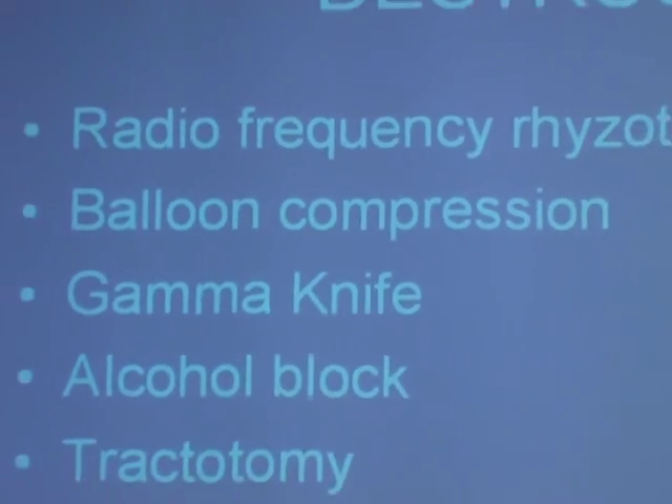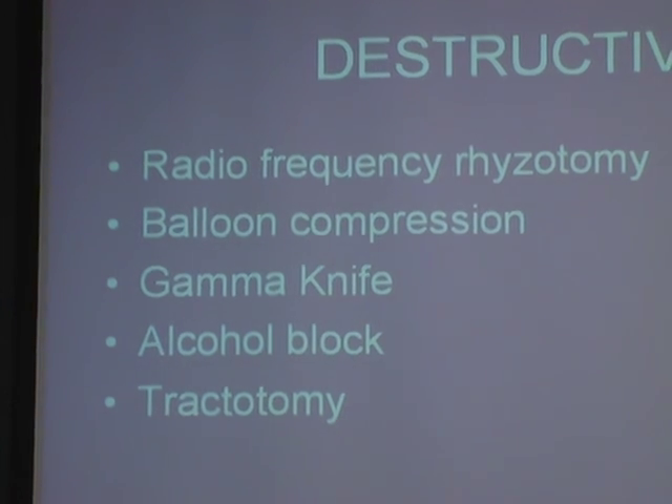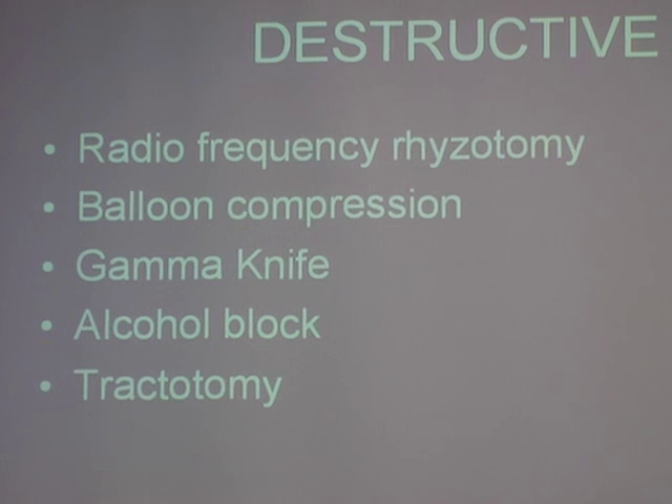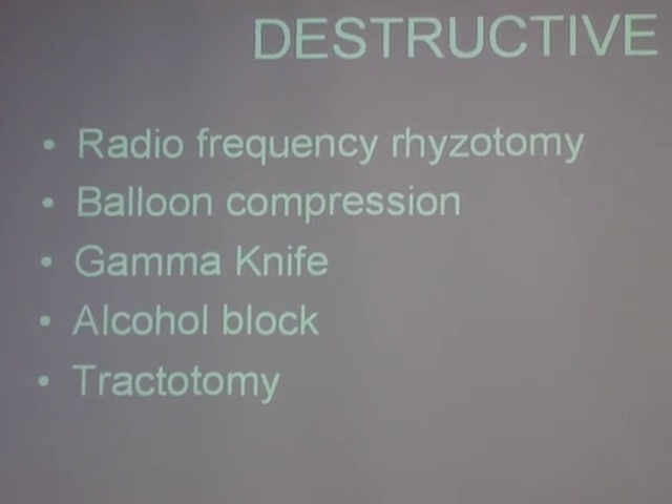So here are destructive lesions. Bill Sweet was the neurosurgeon who championed the radiofrequency lesion. One of the local doctors he trained was Dr. Berg. He also trained John II, who went to Cincinnati. For a long time, my boss in Pittsburgh — Janetta — and II were at odds on what was the best treatment for trigeminal neuralgia: should it be radiofrequency or microvascular decompression?